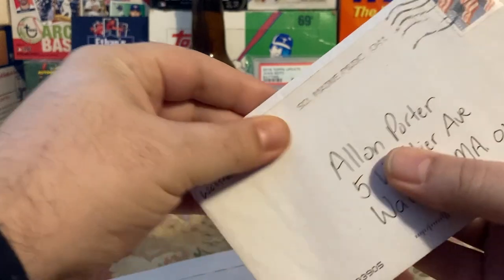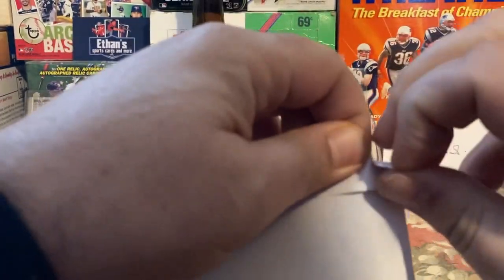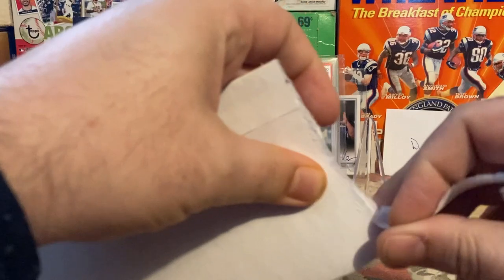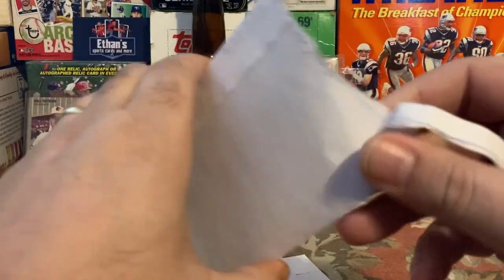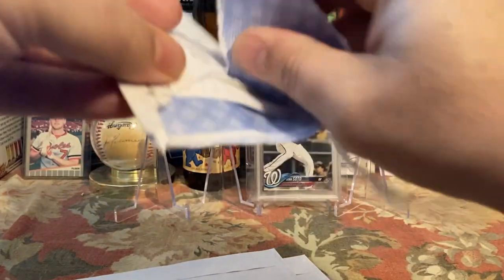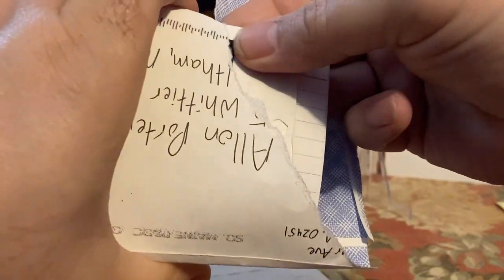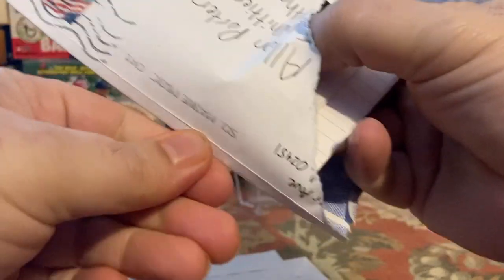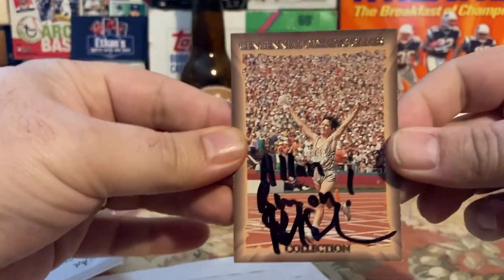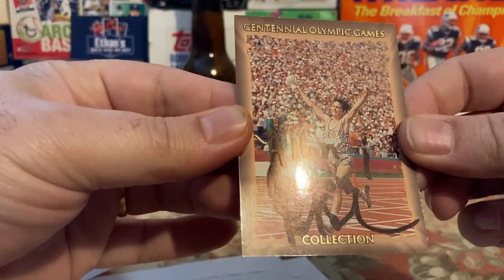The first TTM comes from southern Maine, and I think I know who this is — probably a two-week return if it is. Let's see, there's my letter and some index cards in there. There's also a card in there which I don't remember sending, so maybe it's not the person I thought. This is way harder to open than it should be — sorry everybody.